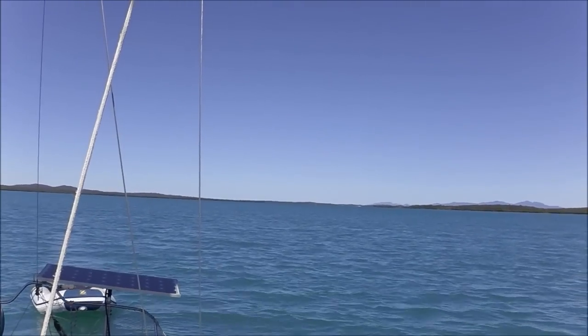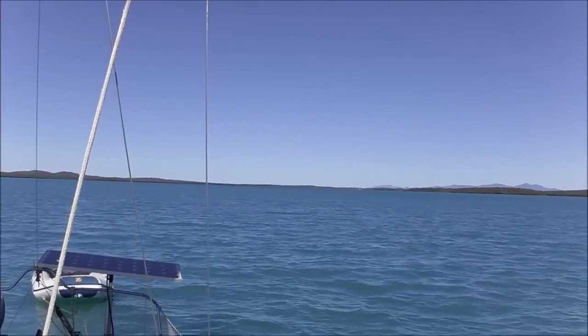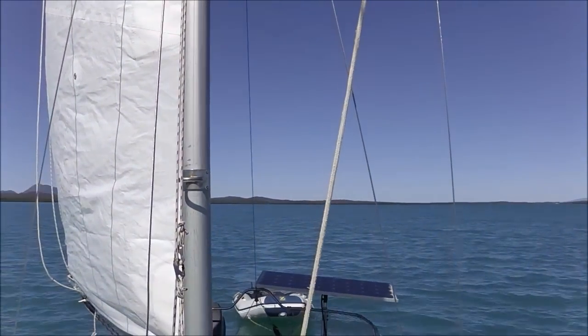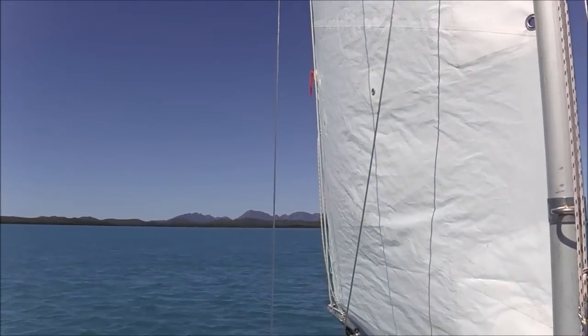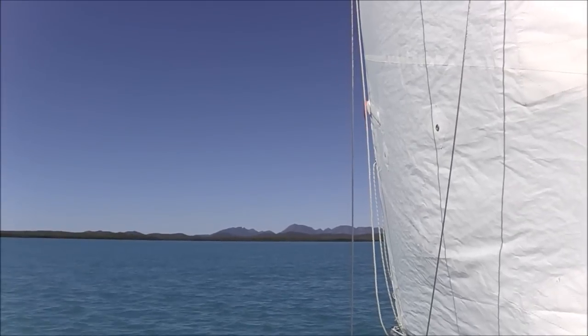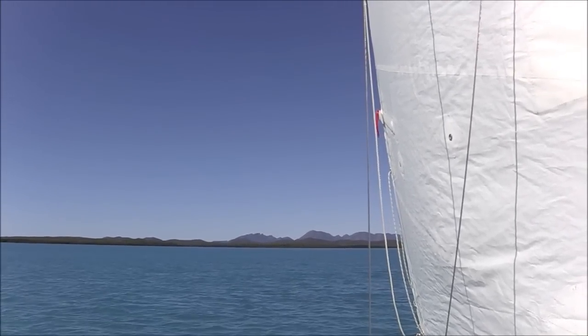Canoe Passage is vast, you know — it's like Moreton Bay when you look at it. And over this side you can see that's looking back towards Island Head Creek and over there where I came from this morning.